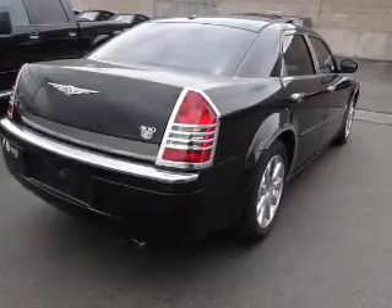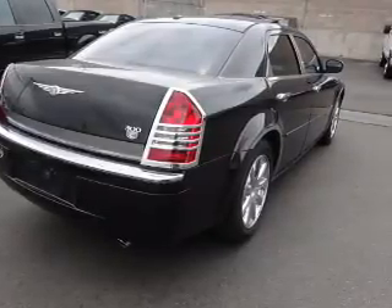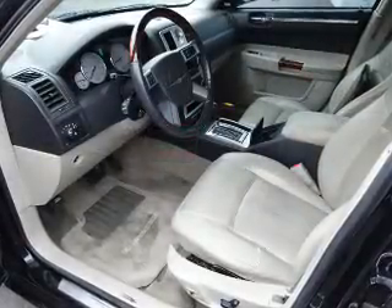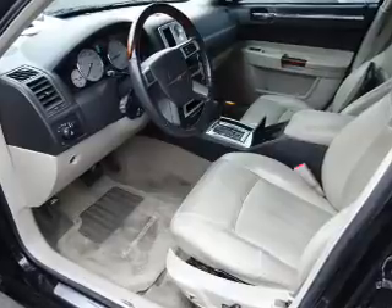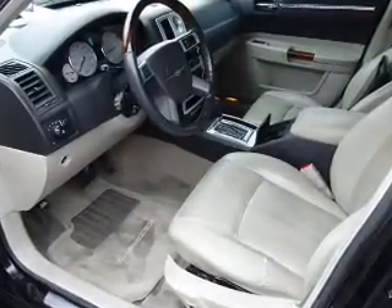Inside you'll find leather seats, heated seats, an auxiliary input, steering wheel controls, a premium sound system, dual temperature controls, automatic climate control, front airbags, child safety locks, and an adjustable tilt steering wheel.